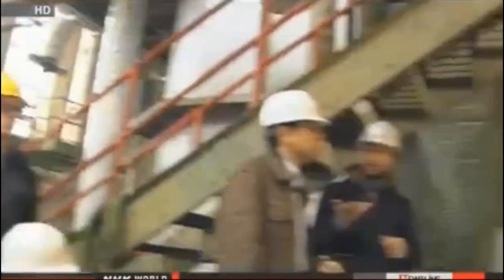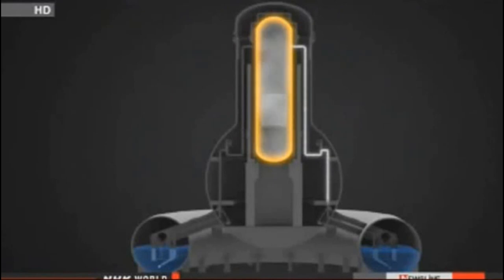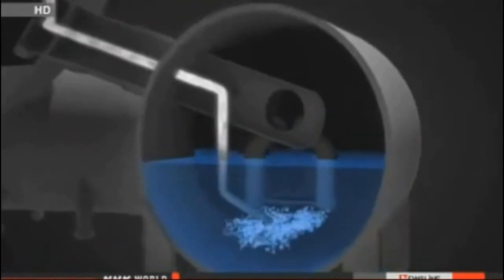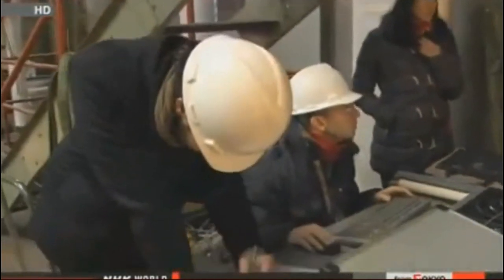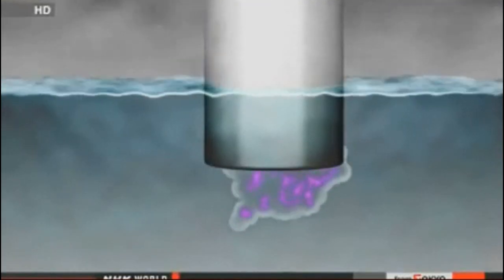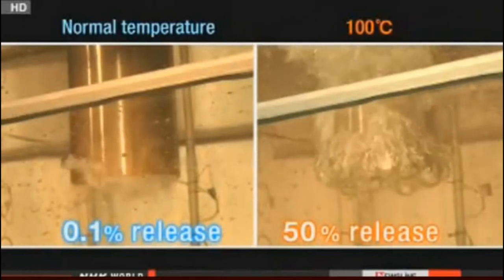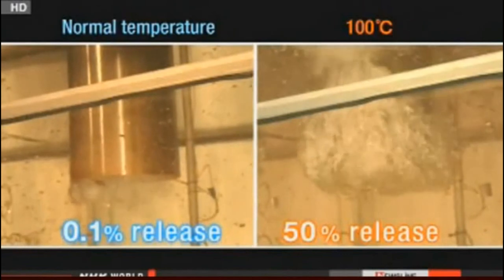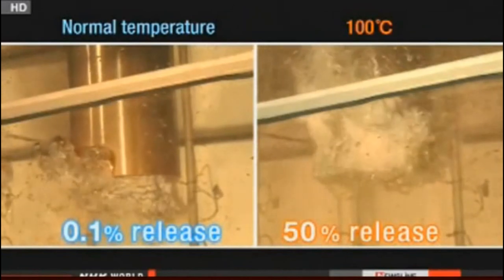But experts who analyzed the nuclear event believe the situation inside the reactors was different. Some of the steam generated by the meltdown had already interacted with the water before venting, raising water temperature significantly. In the second experiment, the upper layer of water was heated, and the influx of steam generated large bubbles that rose all the way to the surface, allowing radioactive particles to escape. The result indicates that up to 50% of radioactive elements could have been released — 500 times higher than the previous simulation.